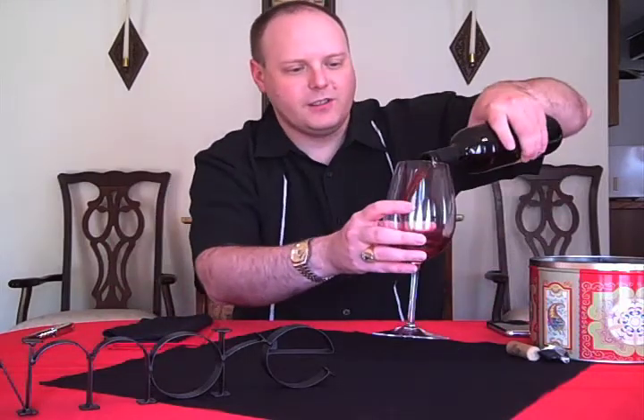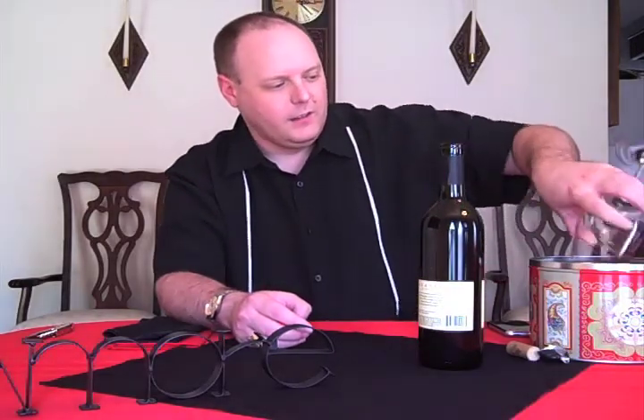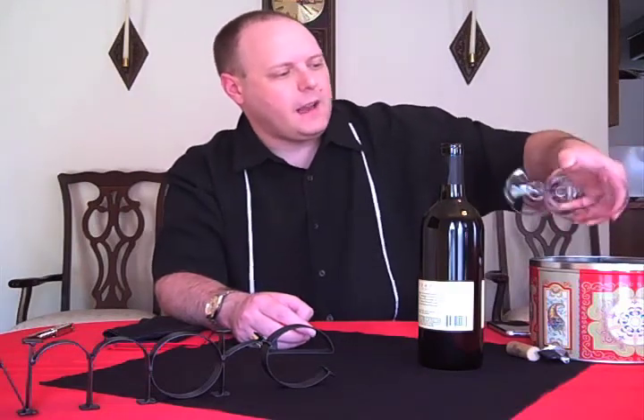Let's do a little rinse first, so we can get the other wine out of there — the 337. By the way, the 337 was pretty good. I mean, I'd buy it again.